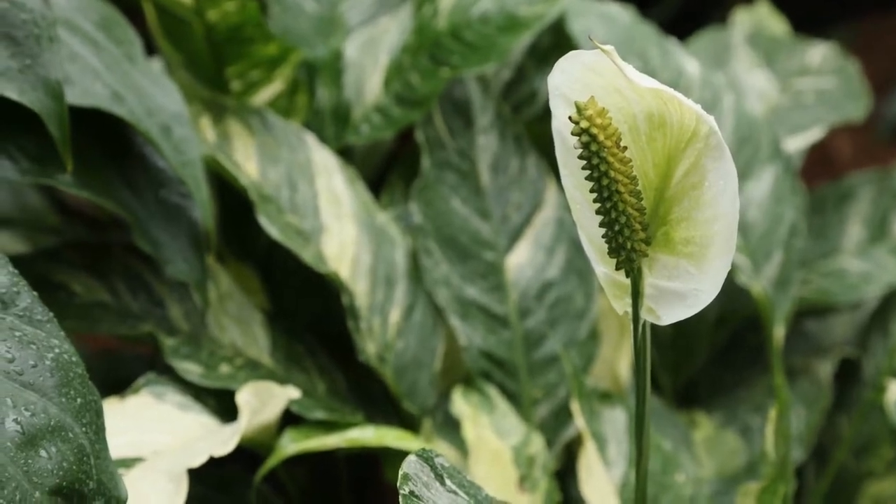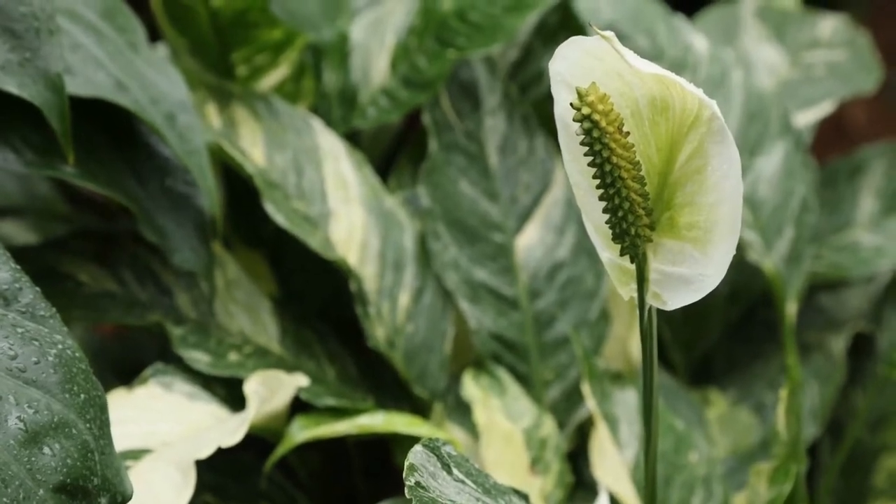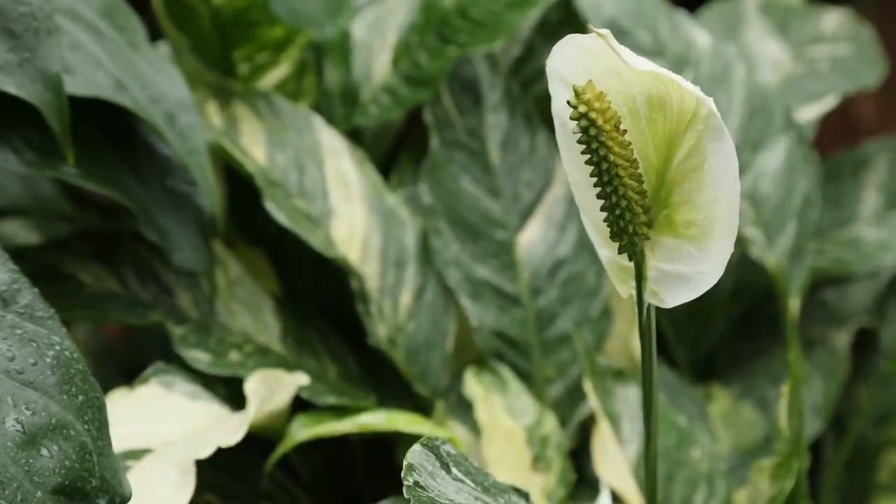The peace lily is also one of the best plants to purify the air. Take a look at our peace lily care guide to learn more in-depth information about caring for your peace lily.